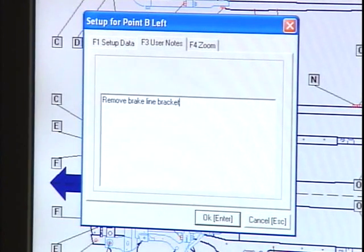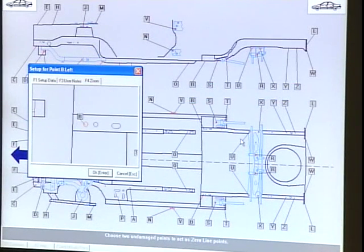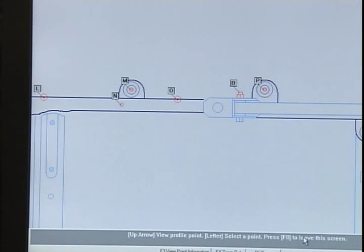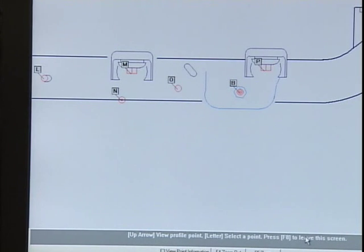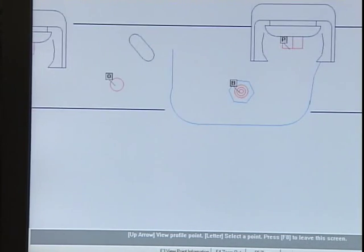The user notes tab allows the technician to write specific notes about the point being measured. The zoom tab provides a zoom view of the point on the vehicle graphic. The photo tab displays an actual photo of the point being measured, and with a 15x zoom of the area chosen, this prevents the technician from having to walk back to the console to view point updates.